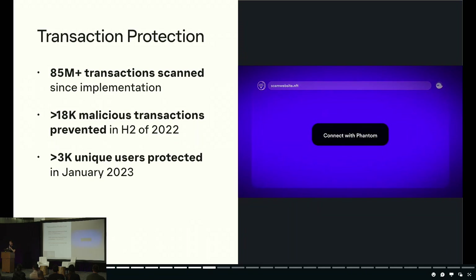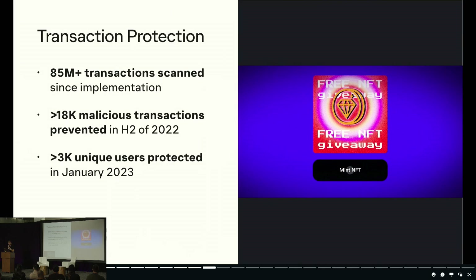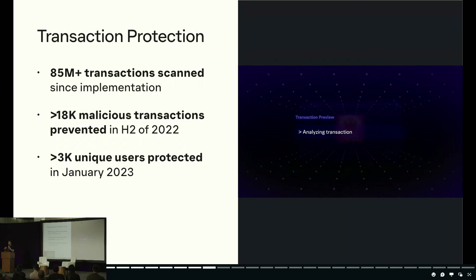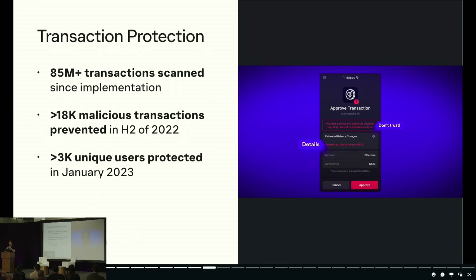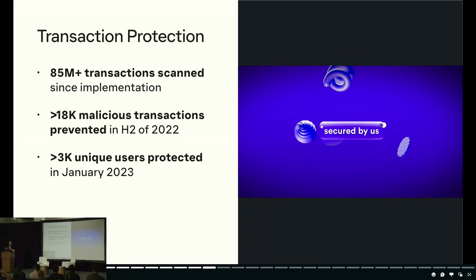I want to underscore these stats — it's super important. You only really hear about the high-profile cases of theft, but you don't hear about the thousands of cases that go unreported where people are too embarrassed to talk about it and just leave the space. Everyone talks about Web3 having an onboarding problem, but I believe the biggest problem facing the space is the retention problem — and we have a huge retention problem around scams.